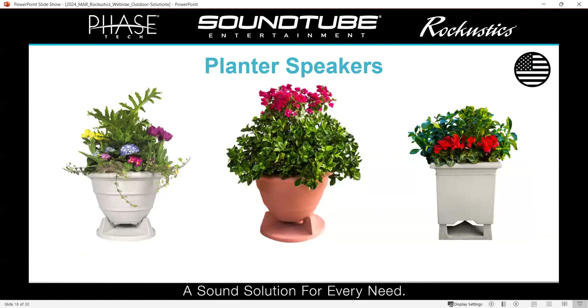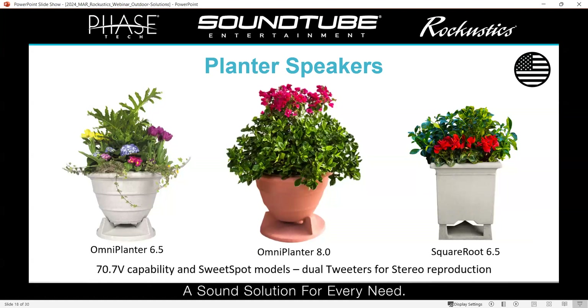We've got our planter speakers, and these are one of the more unique things we offer in the Raccoostics line because they are real planters. We've got the OmniPlanter, which is a 6.5-inch coax design; the OmniPlanter 8, which is an 8-inch coax design; and the Square Root 6.5, another 6.5-inch coax. You can fill them with dirt and plants and water them — they have built-in weep holes so you don't have to worry about damaging the speaker inside. Each can be purchased with an optional transformer. We also have a sweet spot model, which is a dual tweeter design allowing for stereo reproduction from a single source.